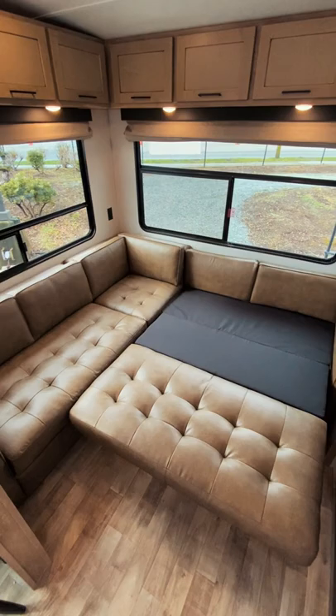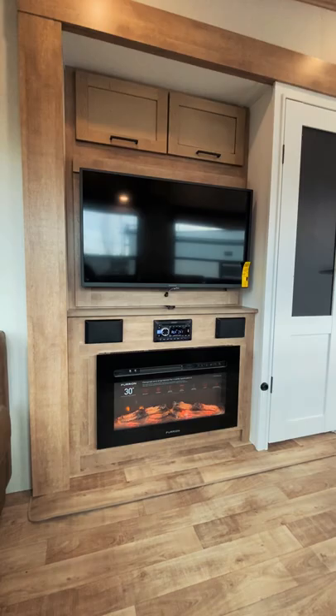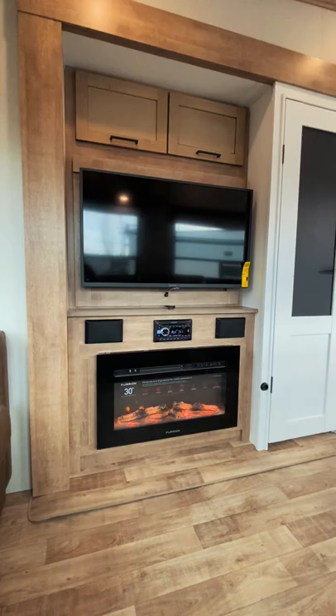In the back of the trailer you'll find the best of the trailer with this massive sectional that doubles as a bed space, where you can enjoy snacks you've hidden behind the LED TV that sits above your cozy electric fireplace.